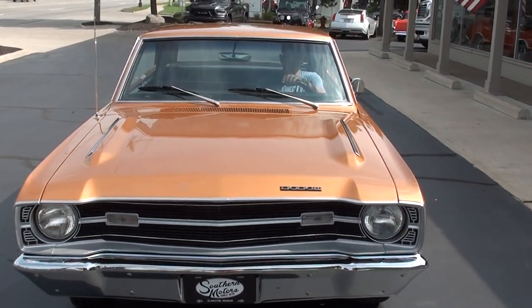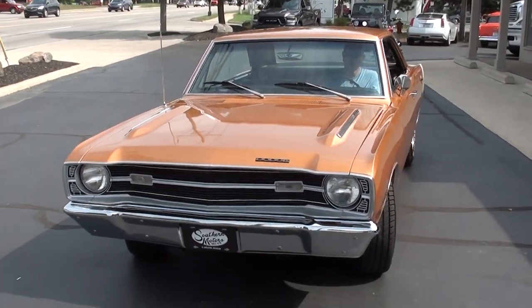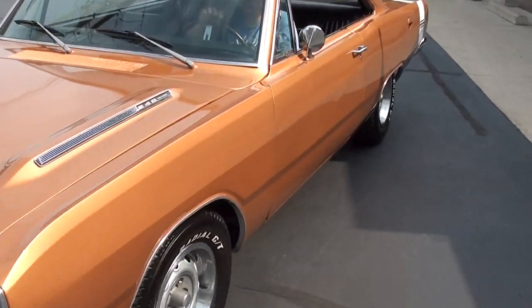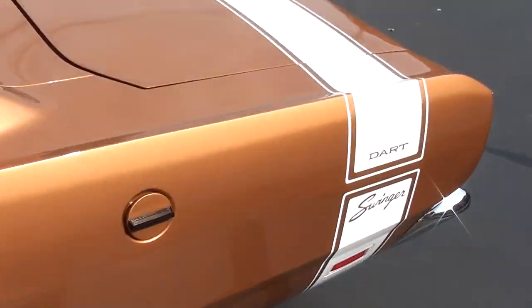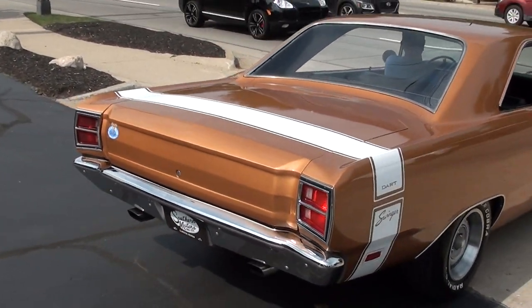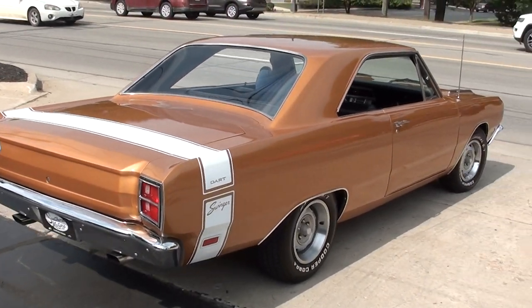Again, make sure you keep track of our inventory, guys. You can do that at SouthernMotors.com. Another great way to keep in touch with us is through our Facebook page, or as always, pick up the phone, give us a call: 248-620-3355. That's a cool car right there. Pretty car.